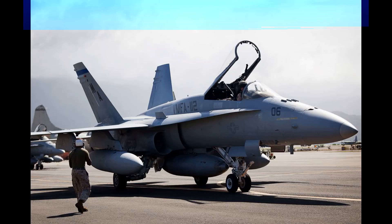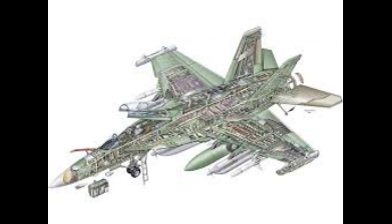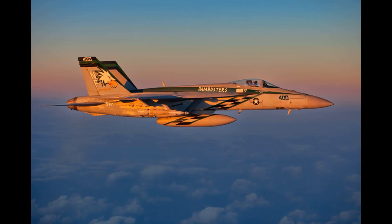One of the most notable features of the Hornet is its ability to perform both air-to-air and air-to-ground missions, making it a versatile platform for a wide range of missions. It can be used for tasks such as fighter escort, close air support, reconnaissance, and even aerial refueling.